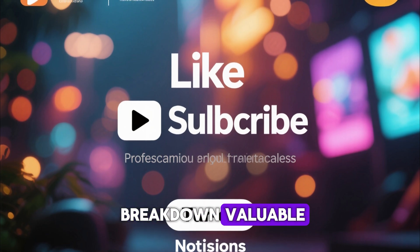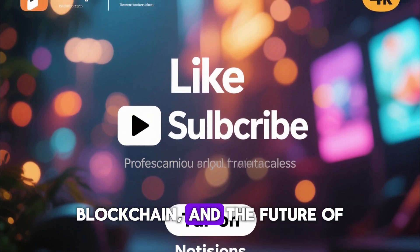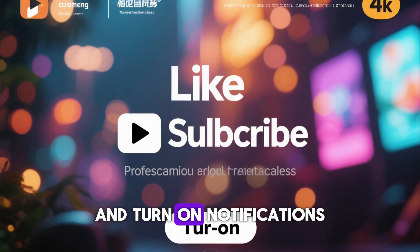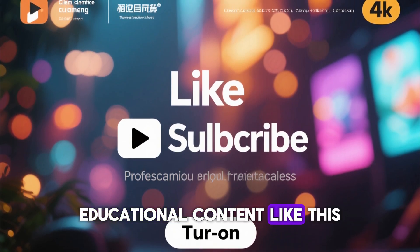If you found this breakdown valuable and want more deep-dive explanations on crypto, blockchain, and the future of decentralized technology, make sure you like this video, subscribe to the channel, and turn on notifications so you never miss any powerful educational content like this.